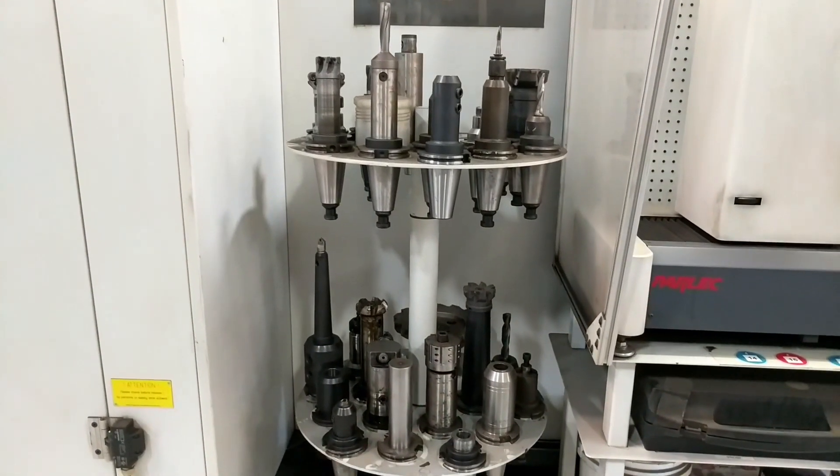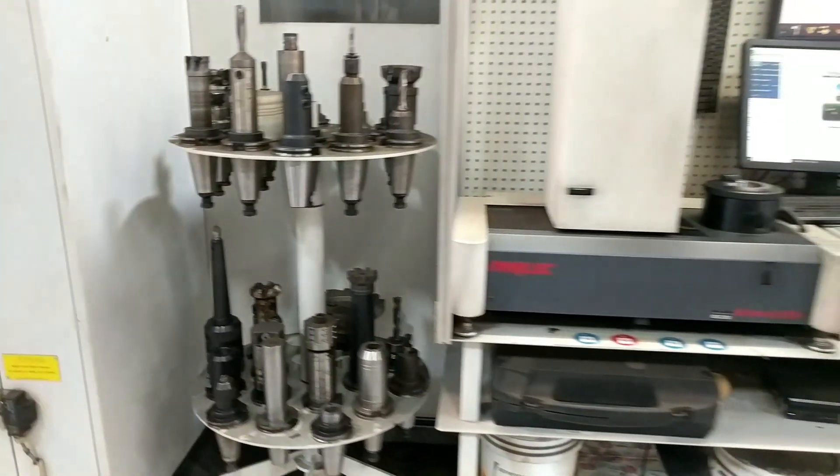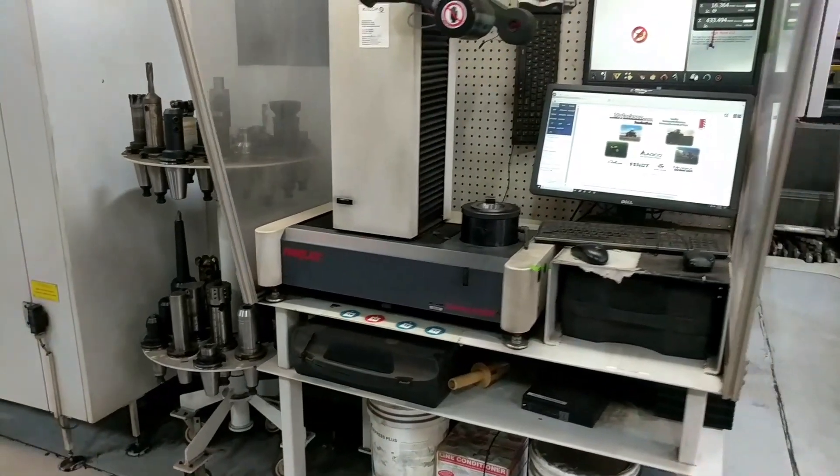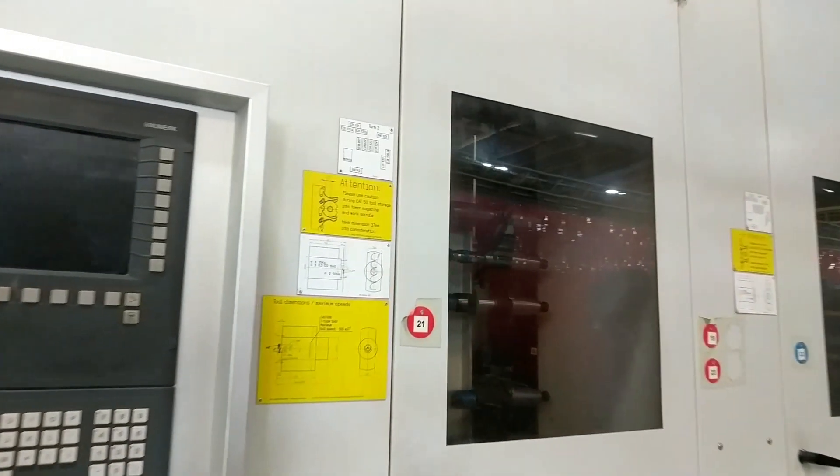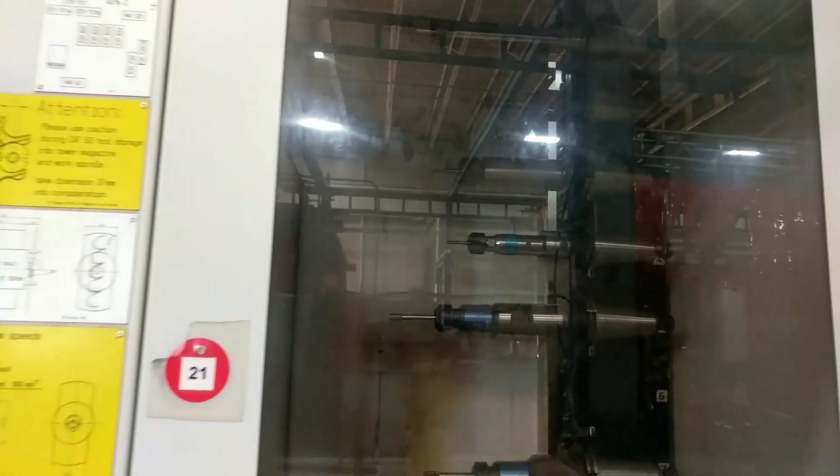The mill has a 67 horsepower spindle on a milling head which rotates back and forth from a vertical to a horizontal position. There are two tool towers that can hold 60 tools each. These tools are automatically swapped from tower to spindle by robotic tool changers as required.